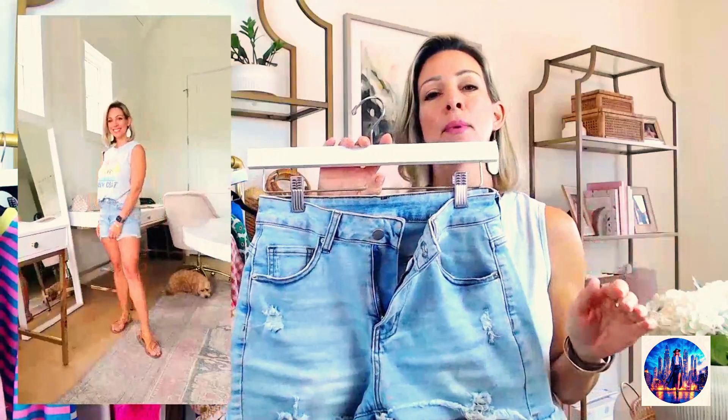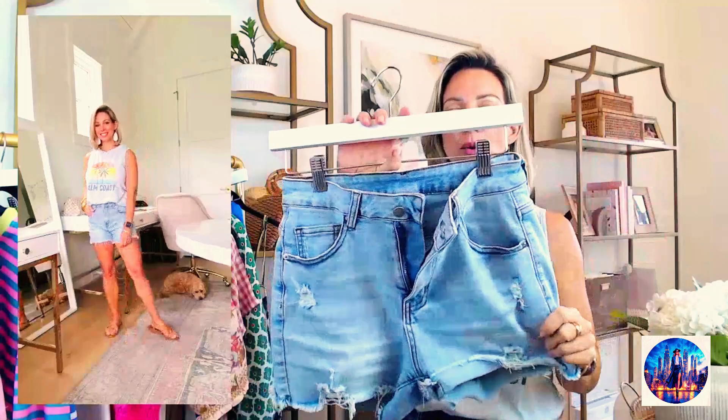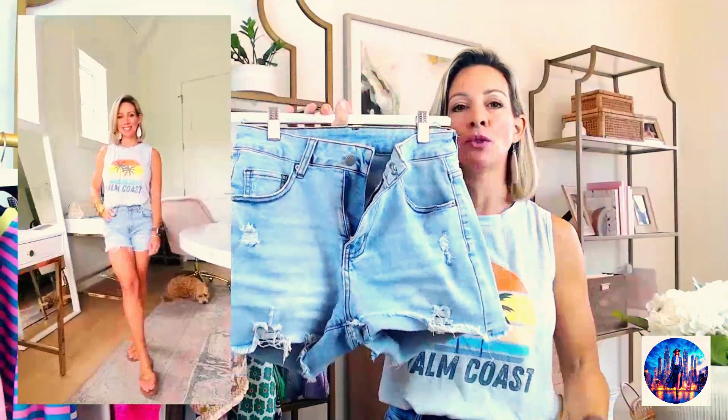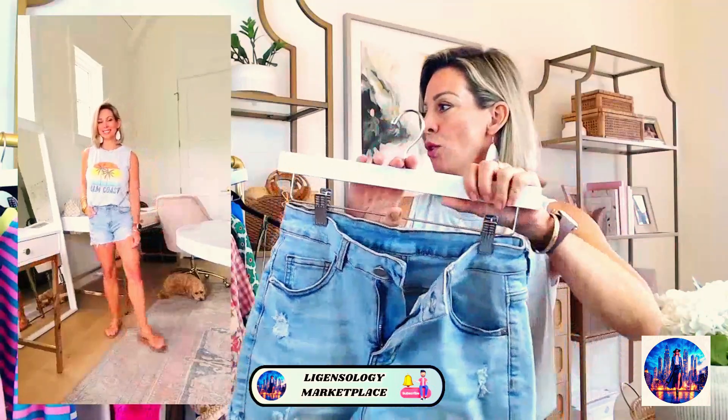I'm wearing a size small. I washed and dried them and they shrink just a tad — not much. I actually would have been okay with them shrinking a little bit. I think these are great if you like a very relaxed pair of jean shorts you can wear to the beach, the lake, or just running around casually.